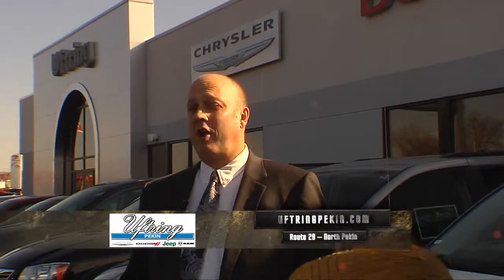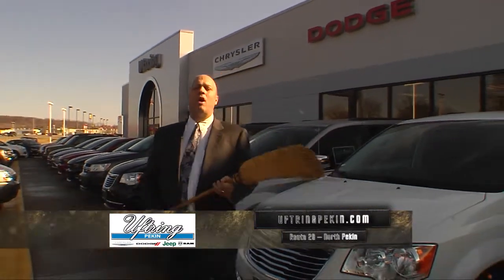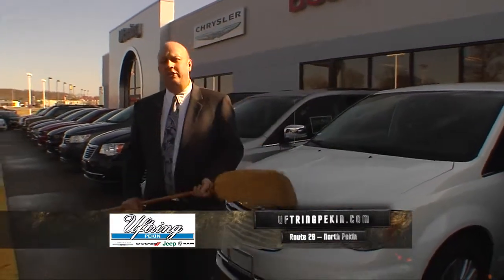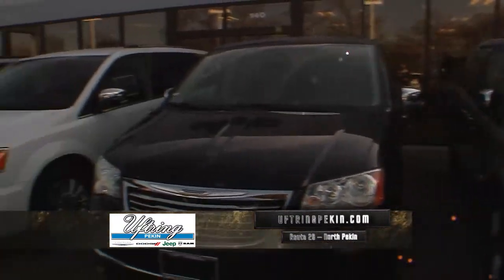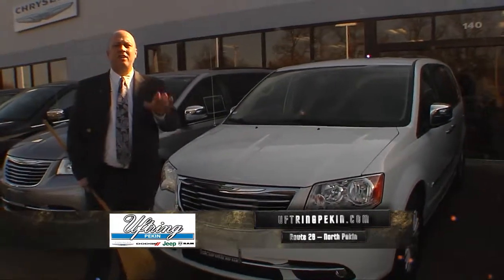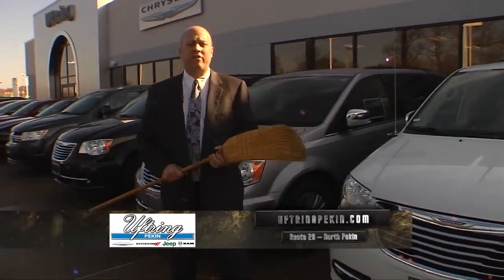Welcome back to Uftring Chrysler Dodge Jeep Ram in North Pekin. We're here for our Clean Sweep Clearance Event that's been going great. I've got almost 400 new vehicles on the lot, and if you're looking for a van, I've got them quad-stacked. These are the remainder of my 2015 Chrysler Town & Countries, and we took extra of those. These are almost discounted $7,000 off of MSRP — $7,000 off of MSRP.